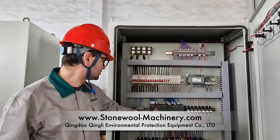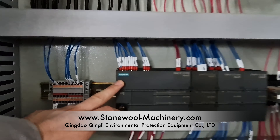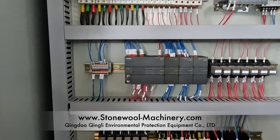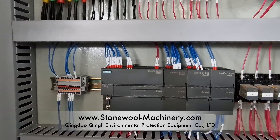As you can see, this is Siemens. We work a lot with Siemens, Schneider, ABB. For this equipment, because it's for the local market, we use the lower series, S7-200 Smart. But abroad, we use the 1500 series.